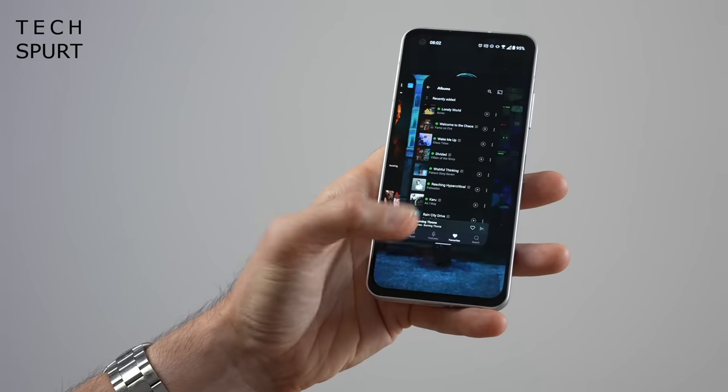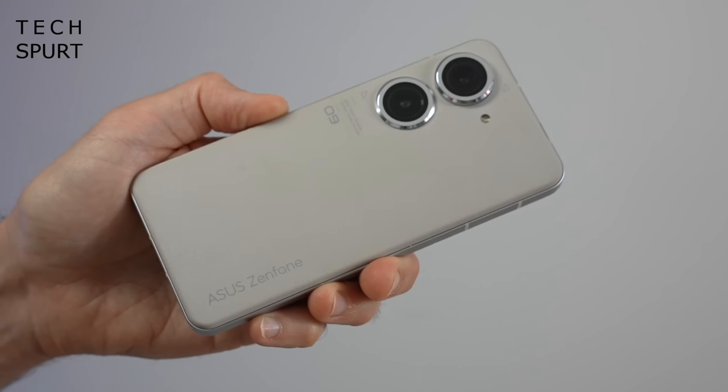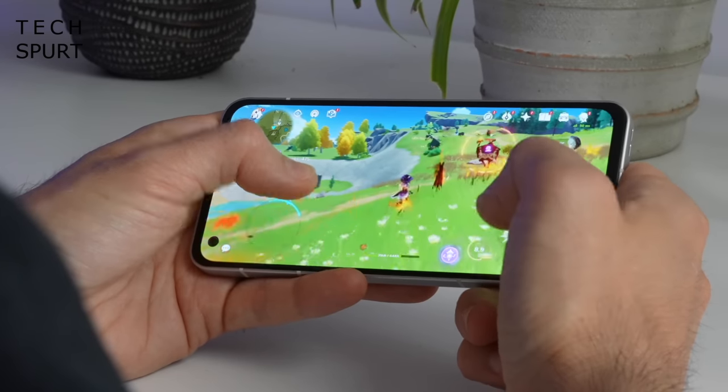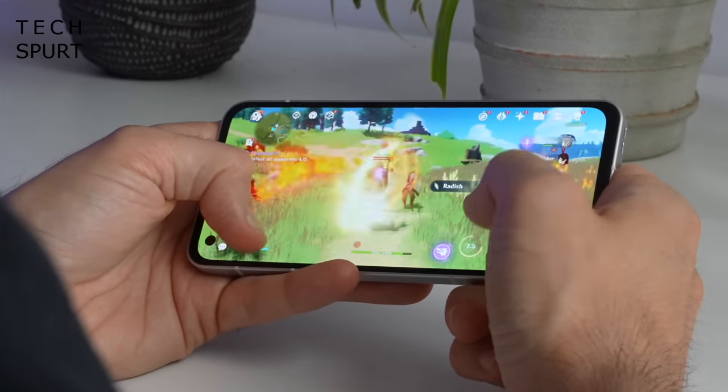If you're not swayed by a Pixel but fancy a compact phone, definitely don't sleep on the Asus Zenfone 9. This 5.9-inch smartphone is one of the most lovable little devices launched in 2022 and is the perfect alternative to the Xiaomi 12 if you want a compact smartphone with a stock Android experience. Some top-notch hand feel and effortless one-handed action is just the cherry on the cake, because Asus has crammed in Qualcomm's Snapdragon 8 Plus Gen 1 for proper performance, and they've smartly improved the cooling system so the Zenfone doesn't get sweaty under pressure.